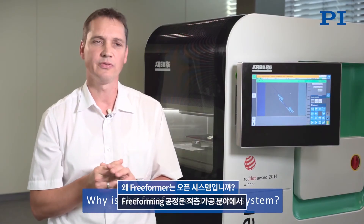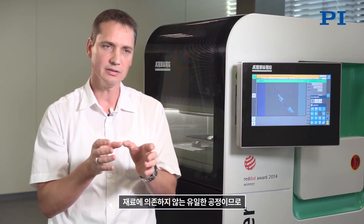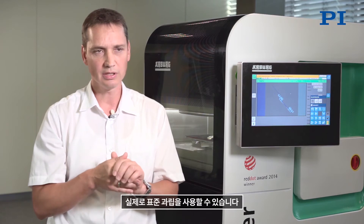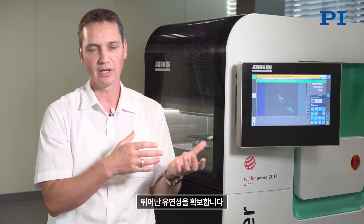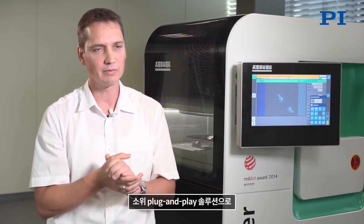The Freeforming process is the only process in the additive manufacturing field that does not depend on the material, meaning you can truly use qualified standard granulates. Customers can even use granulates they have developed themselves — that is the meaning behind the open system. Customers can adapt the process to their individual needs and components, allowing great flexibility. Furthermore, it is a very clean process that does not need additional equipment such as extractors. It is a plug-and-play solution requiring only electricity and the ability to operate the machine.